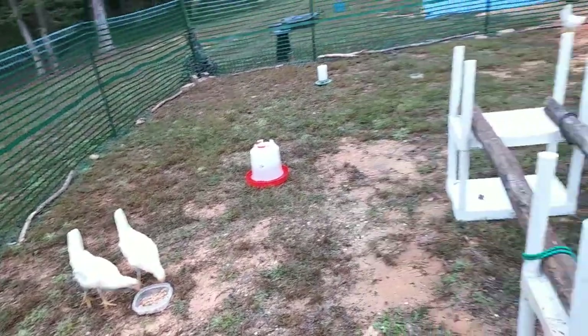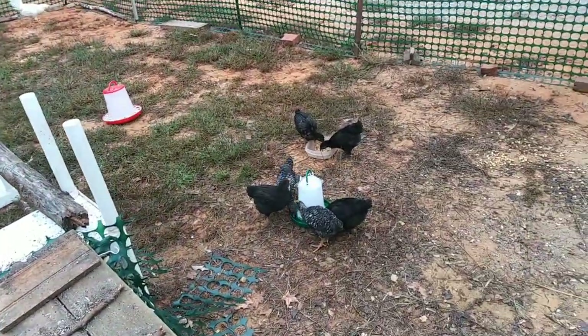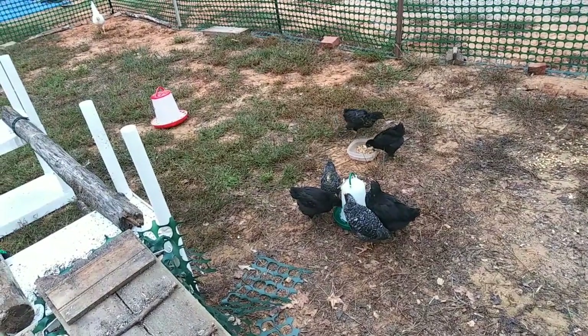I wish they would all just learn to eat together. Oh, I love it when they drink — they were thirsty.